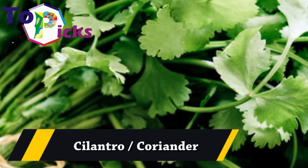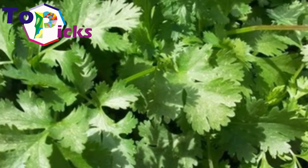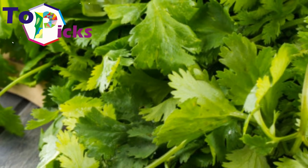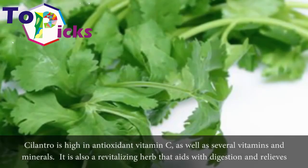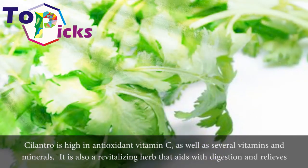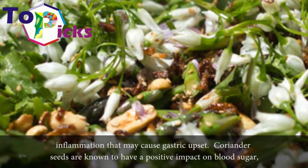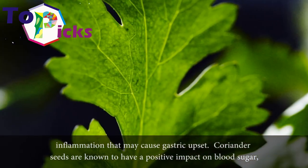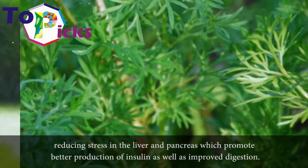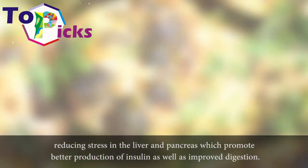Cilantro and coriander. Cilantro is high in antioxidant vitamin C as well as several vitamins and minerals. It is also a revitalizing herb that aids with digestion and relieves inflammation that may cause gastric upset. Coriander seeds are known to have a positive impact on blood sugar, reducing stress in the liver and pancreas, which promotes better production of insulin as well as improved digestion.